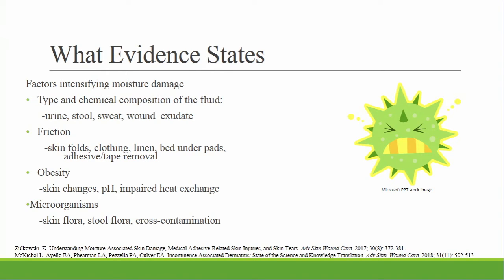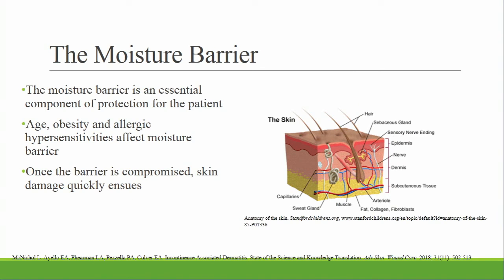Literature suggests there are factors that intensify moisture damage. The chemical composition of the fluid can be corrosive. Friction over moist skin — whether from skin folds, linens, underpads, or clothing — can be a problem. With a bariatric population, the skin changes in its ability to handle heat and the pH becomes more alkaline, especially within the skin folds. Once that pH changes, microorganisms become more active.